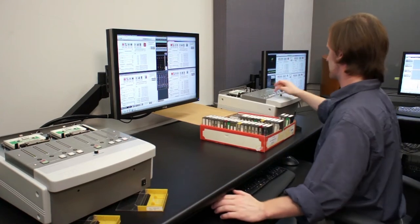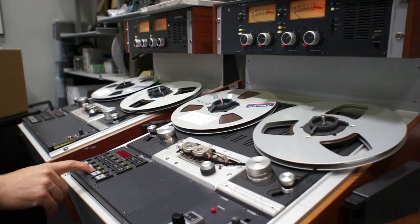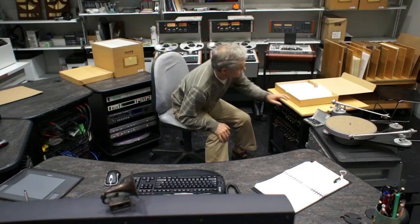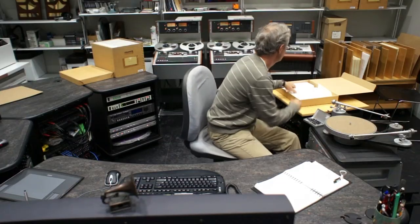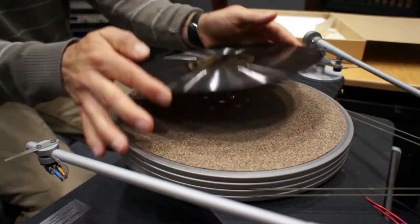Audio content is migrated to the broadcast wave file format for preservation, and MPEG-3 files are made for access purposes. Some of the audio formats that have been prioritized for digitization include cassettes, reel-to-reel tapes, and acetate discs.